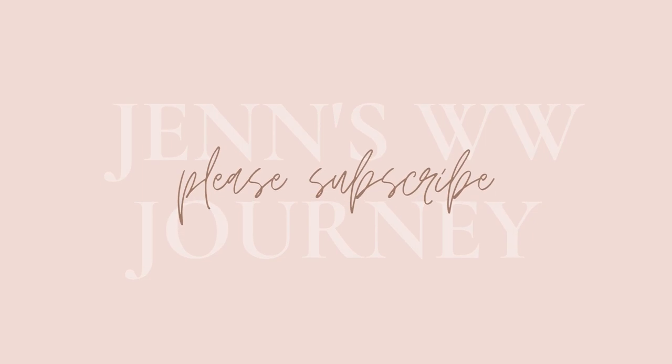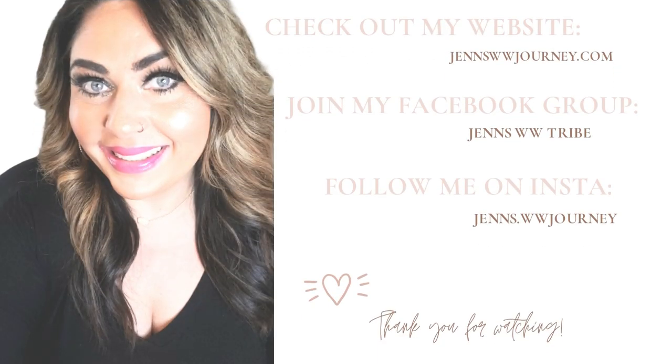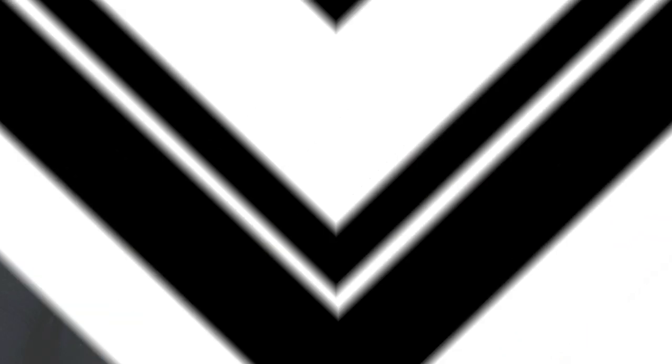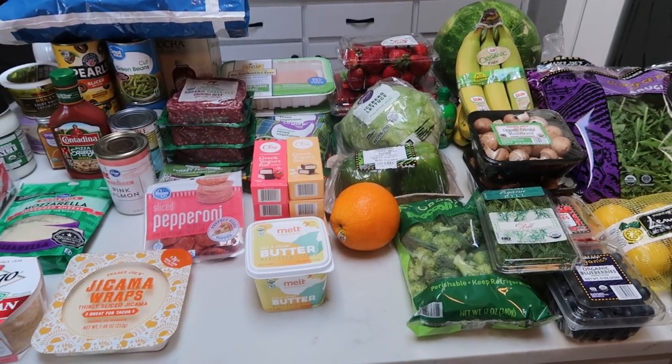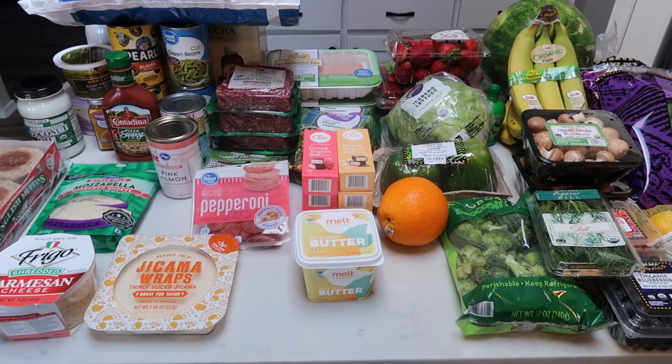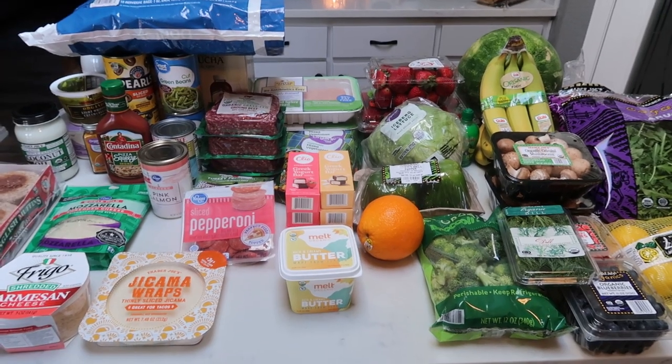I have a breakfast, a lunch, and a sweet treat. So let's jump right in to this week's grocery haul. I did a Walmart pickup, I went to Trader Joe's and a quick stop at Fred Meyer, just for a few things that Trader Joe's doesn't carry. So we have a big haul this week, so let's jump right in.